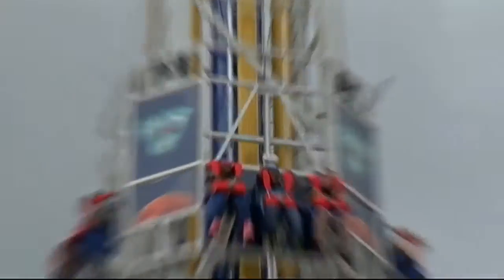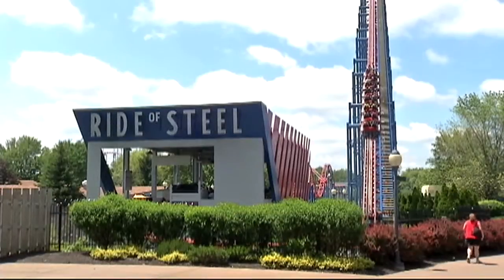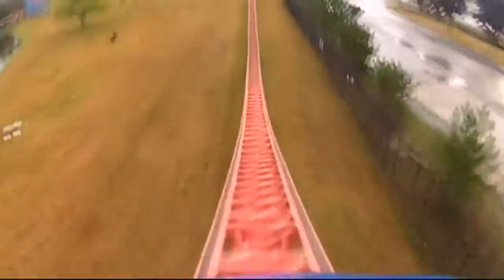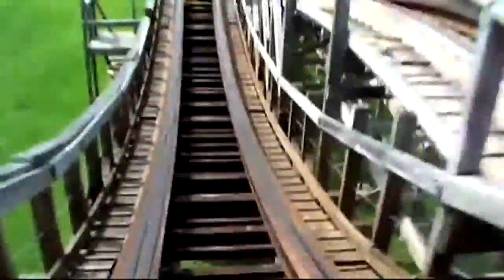Blast Off is an absolute thrill-seeking ride, and the fun doesn't have to stop there. If you love thrill-seeking rides and Blast Off has you hooked, what other rides give you that same thrill? Well, the Ride of Steel is a huge draw — you go up and then it drops you at about a 70-degree straight-down drop. The adrenaline rush is unlike any other ride. We also have the Predator, which is a wooden coaster and one of the oldest coasters in the park — it's sort of a living legend.